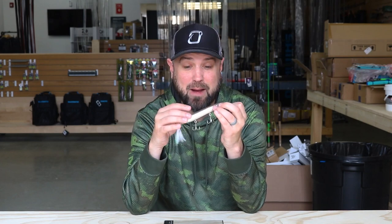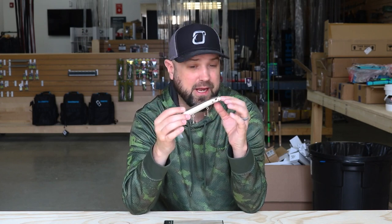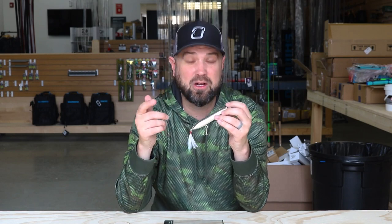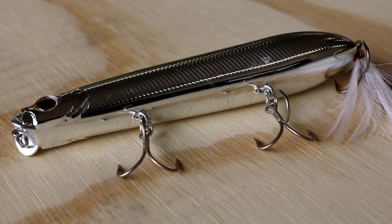These things cast like a bullet. With a topwater bait, casting can be one of the biggest challenges — if it's windy or you're trying to make an excessively long cast at surfacing fish breaking far from the boat, you want that extra distance. This is probably pound for pound the easiest casting topwater I've ever thrown, because of its shape and the fact that it's very heavily weighted in the rear section. This thing casts like an absolute missile.